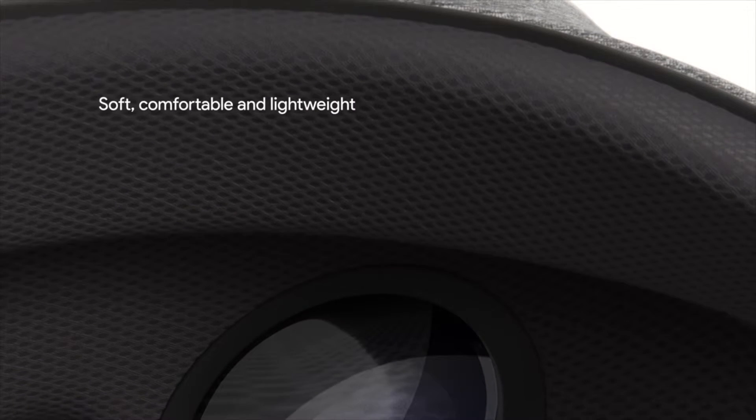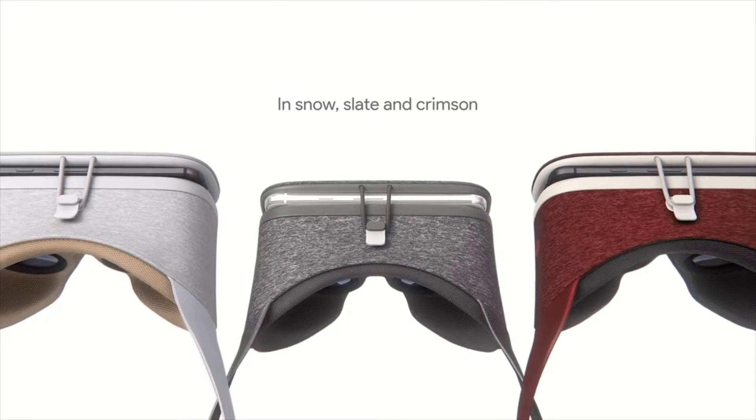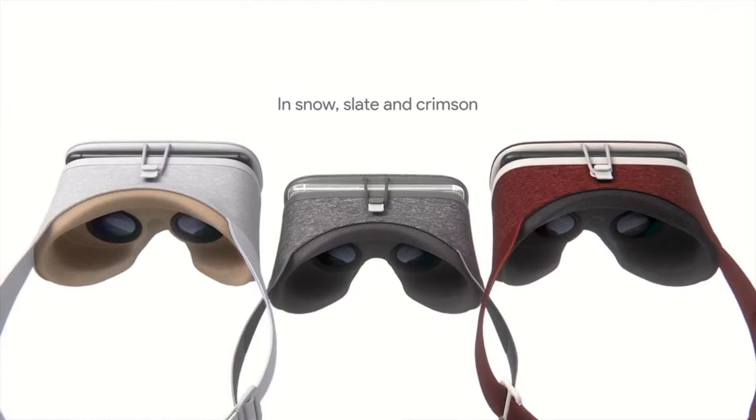For those Google lovers, you'll be happy to know it is not made out of cardboard. It's made out of real wearable materials, which is comfortable and hand washable. It comes in three colours: snow, slate, and crimson. It all looks so nice, so it's a little bit customisable to what you prefer.